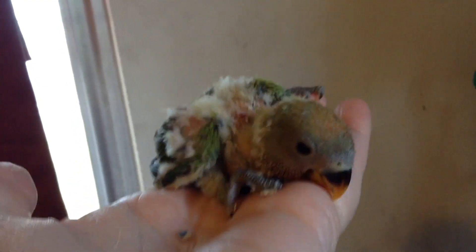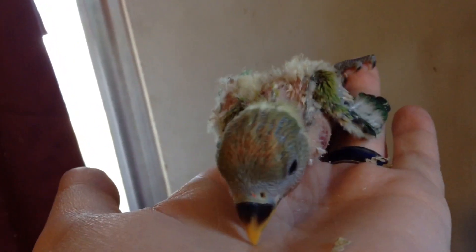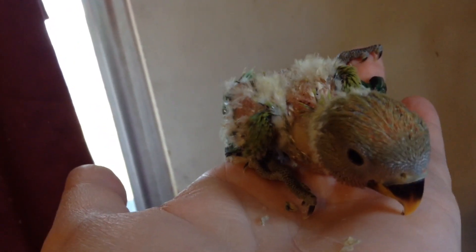Look at this cutie. Isn't that a sweetheart? It's going to have some fantastic, vibrant reds around its face and on its forehead. They don't usually come in that early unless they're light, so I'm excited to see what this one's going to turn out like. Just absolutely gorgeous.